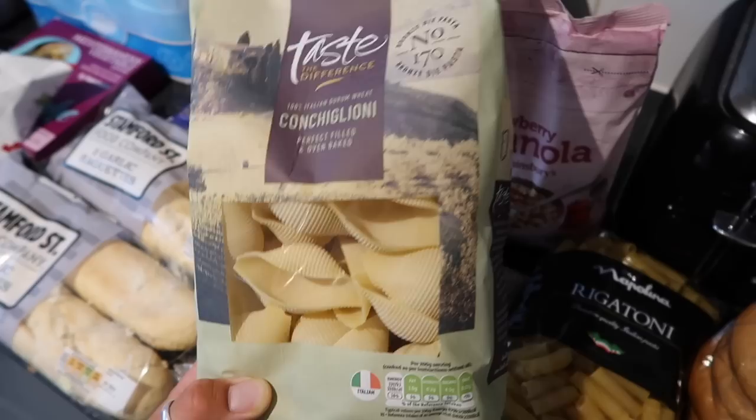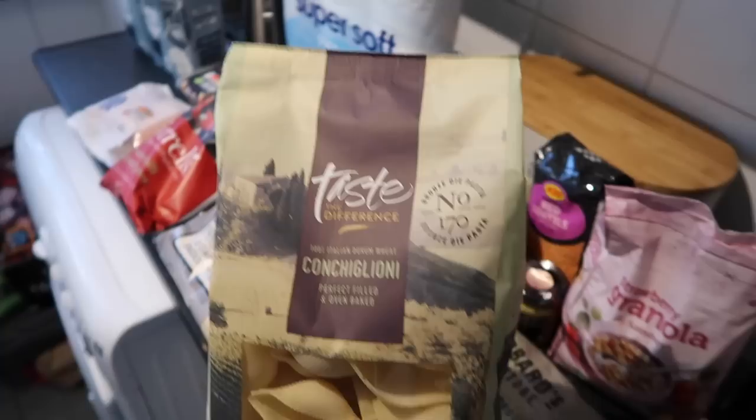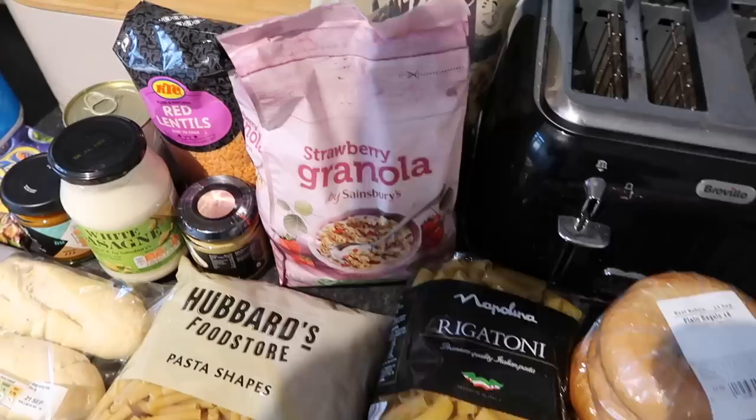This is the conchiglione — the larger shell, perfect for oven-baked pasta. This is just a dream. This is what we're going to do with the spinach and ricotta stuffed pasta shells. It's the Sainsbury's Taste the Difference variety. We did already have some in the jar but we didn't have enough, so hence why I got more.